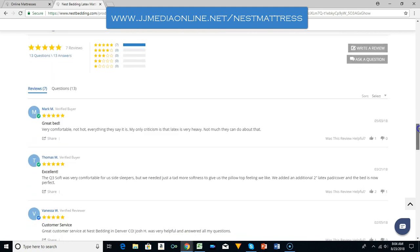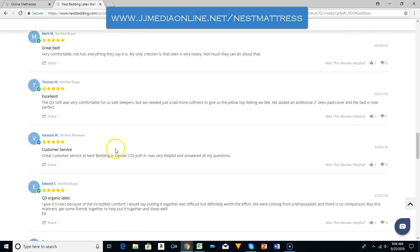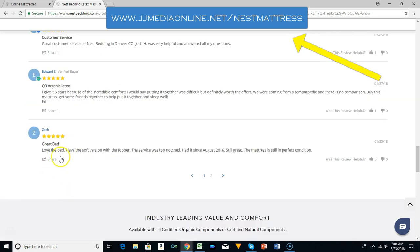Let's look at some of the reviews. Great bed, very comfortable, not hot — everything they say it is. The Q3 Soft was very comfortable for side sleepers — they gave it an excellent review. Customer service is very important, and that's nice to have. The Q3 Organic Latex got 5 stars because of incredible comfort. It's a great bed — it is a very good bed.